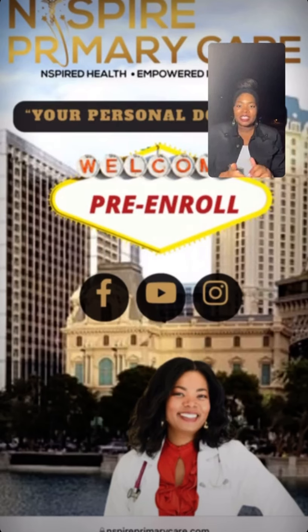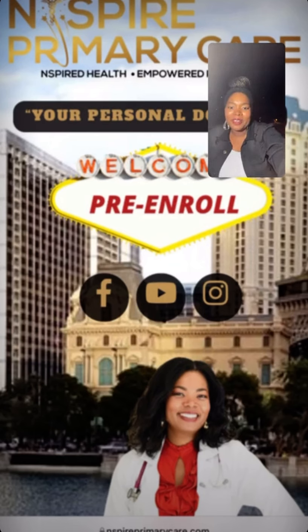If you're in Las Vegas and you plan to enroll or pre-enroll to Inspire Primary Care, you just go to our website at inspireprimarycare.com. The huge button that you'll see — this is how it looks if you're looking at it from your cell phone — is the welcome Las Vegas line that says pre-enroll. You simply click that button. This is the homepage of our website, inspireprimarycare.com.